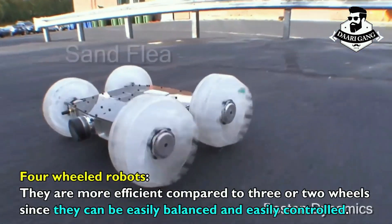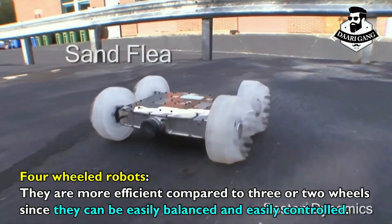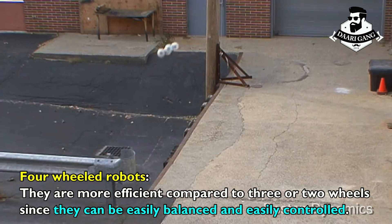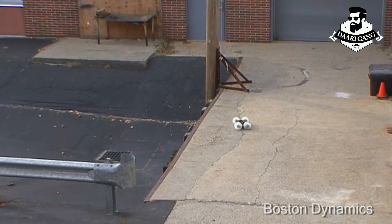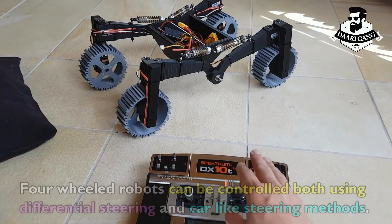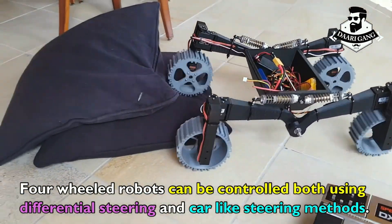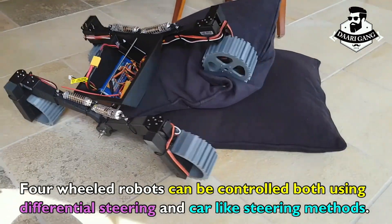Four-wheeled robots are more efficient compared to three or two wheels, since they can be easily balanced and easily controlled. Four-wheeled robots can be controlled both using differential steering and car-like steering methods.